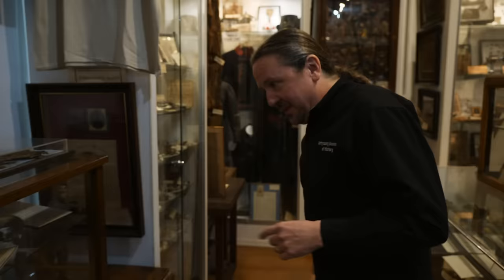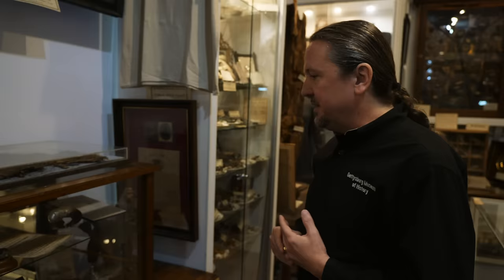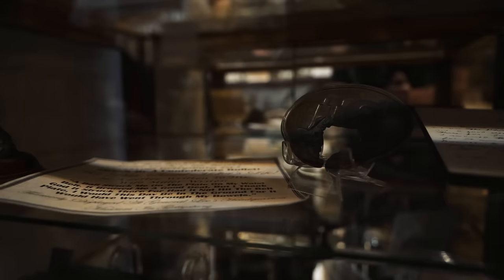Coming over here, we have a belt buckle that was hit by a bullet. This is actually from a man named Michael Miller who was in Company K, First Pennsylvania Reserves — the famous unit that fought here at Gettysburg. He wrote a letter to his wife about this event. It says, 'A ball struck me on the plate on my waist belt. It bruised me a good deal but I thank God it struck there, for had it not hit the belt plate I would this day be in the ground, for it would have gone through my bowels.' This is a belt buckle that literally saved this guy's life.